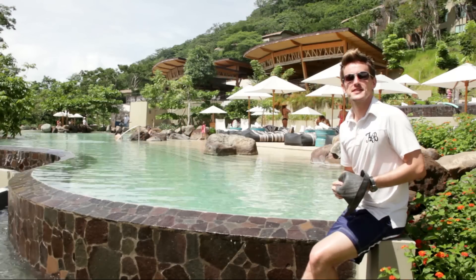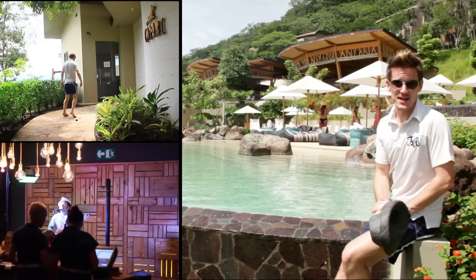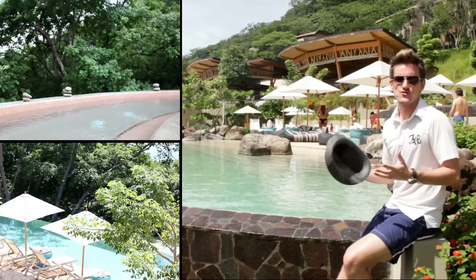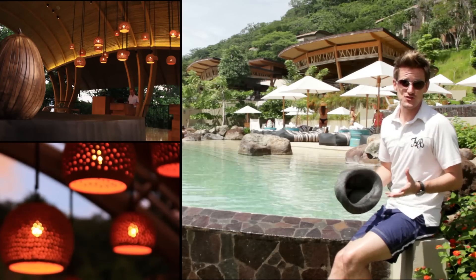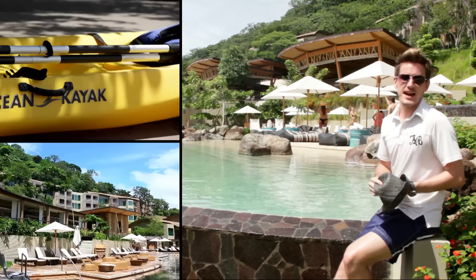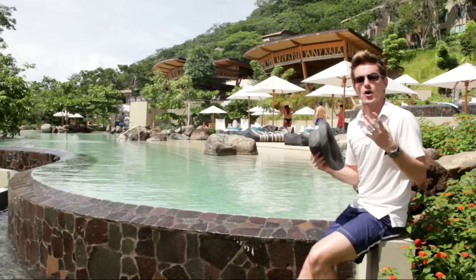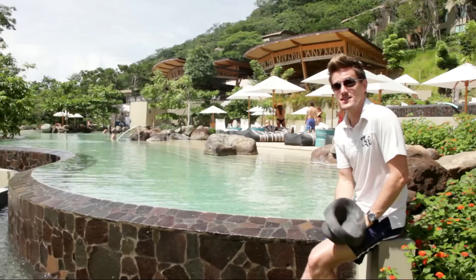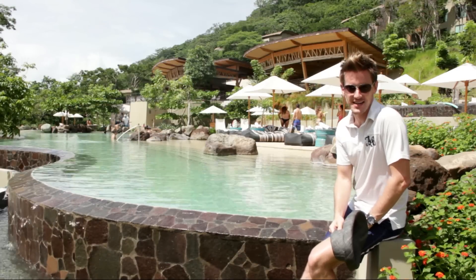The Andaz Peninsula Papagayo Resort has it all. It's ideal for families, for friends and for couples looking for a boutique resort. There are many interesting and unique features that make this property special. The service is great, as is the design, the activities are plentiful and the dining is excellent. But for me, the high point has been the overall relaxed ambience that I found here, and I generally find that hard to find these days with five-star resorts, so this is a big plus for the Andaz.